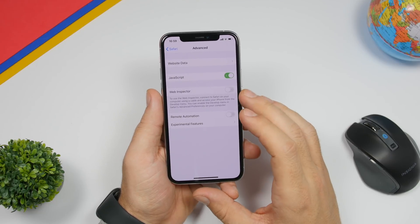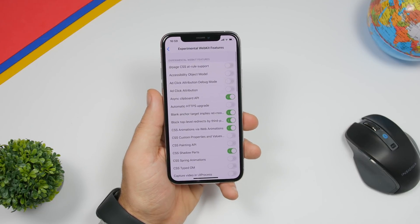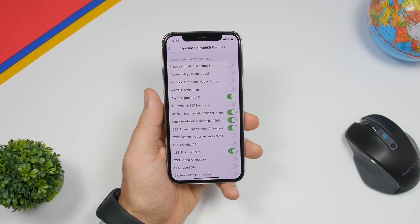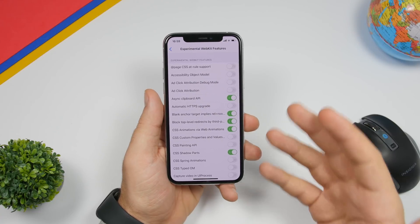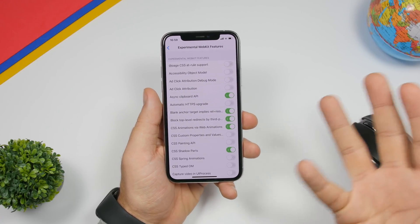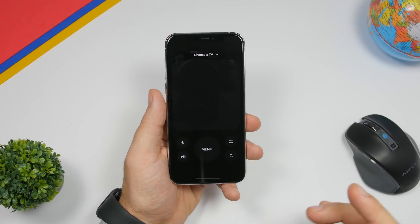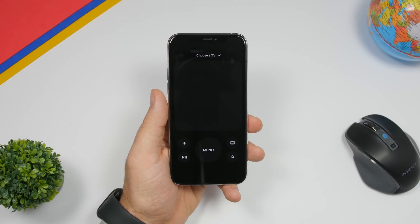Under Safari settings, if you scroll down to Advanced you will find Experimental Features. With iOS 13.4, Apple has added around five or six new experimental features that you can use in Safari, though you should be careful and know what you're doing.